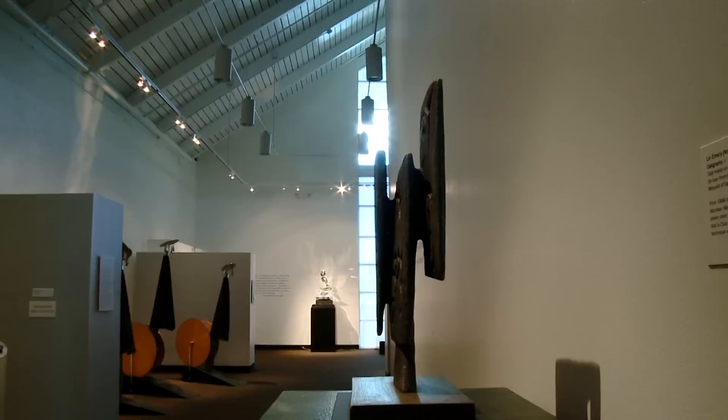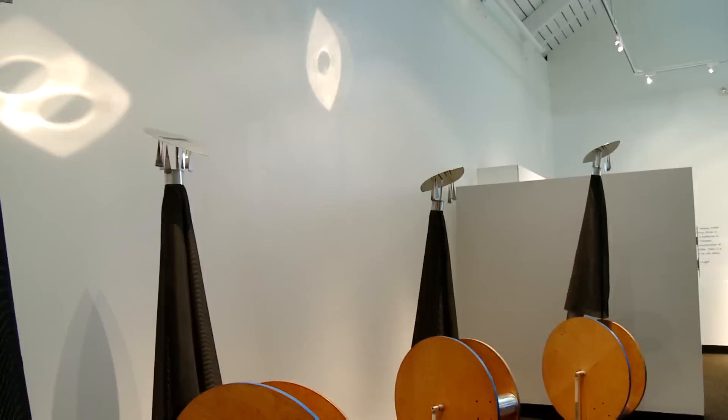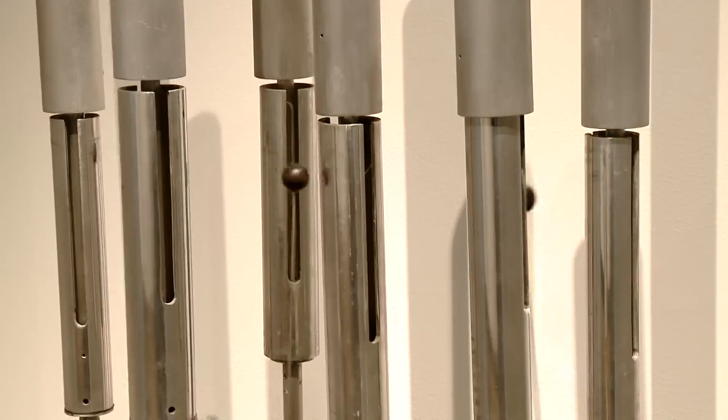Currently on display is Sculpture in Motion: Lynn Emery, a Retrospective. This exhibition is a 60-year retrospective of the acclaimed New Orleans kinetic sculptor Lynn Emery and includes early static pieces, experiments in movement with magnets, motors and sounds, and large outdoor sculptures that capture the natural energy of the wind while commanding the landscape.